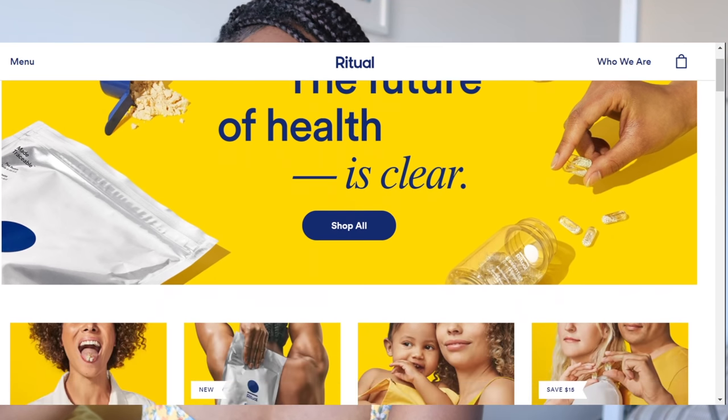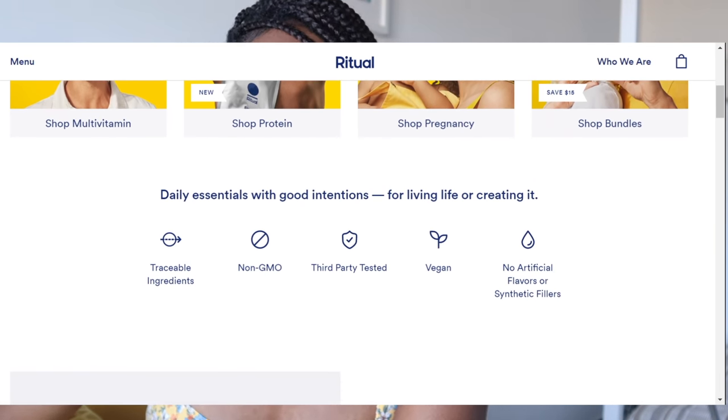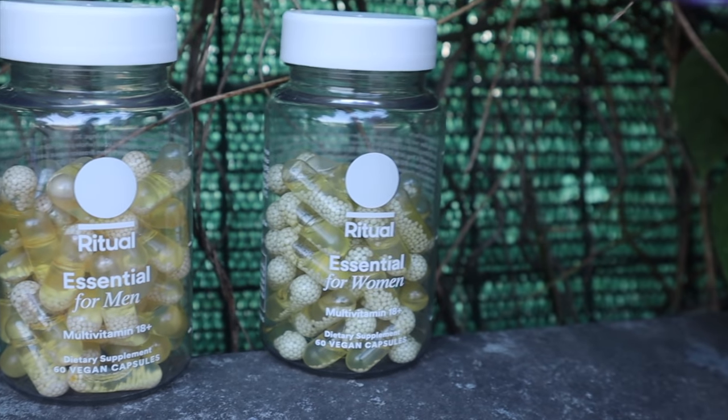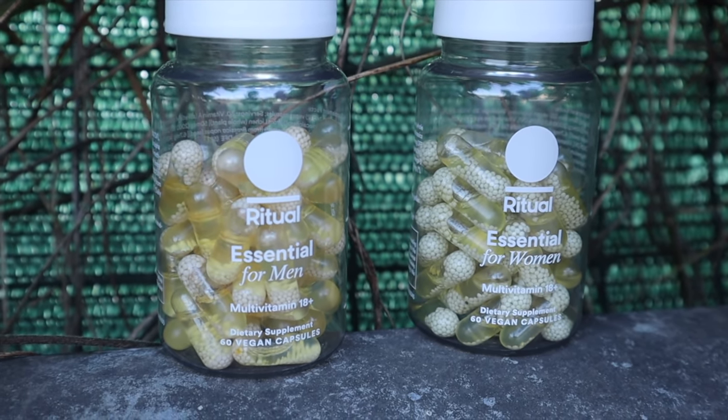Before we get deeper into today's video, a big thanks to today's sponsor, Ritual. If you've ever watched our channel before, you would have heard me talk about Ritual. Ritual is an intensely researched multivitamin that helps both men and women fill in key nutrients that may be missing in their diets. I'm truly a fan of the products and the degree of transparency of the company.